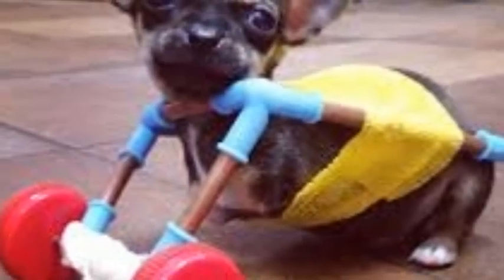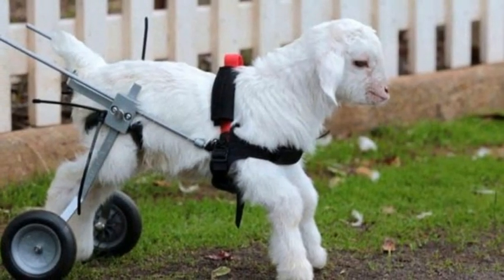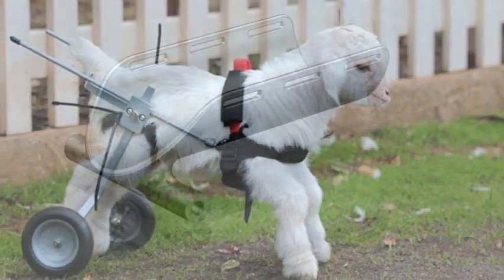Papa gets wheels thanks to 3D printing. A puppy named Traburu who was born without his front legs is zipping around thanks to a caring vet and the owner of a 3D printing company.